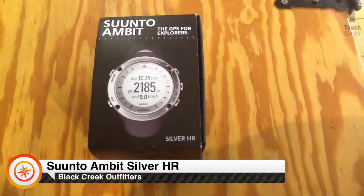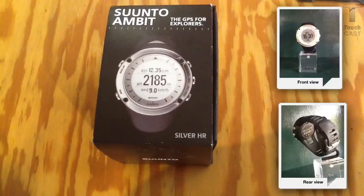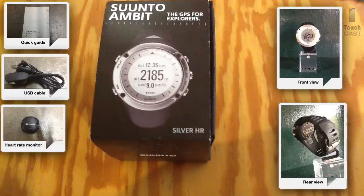This is the Suunto Ambit Silver HR. It comes with the Ambit watch, a quick guide, a USB cable, a heart rate monitor, and heart rate belt.